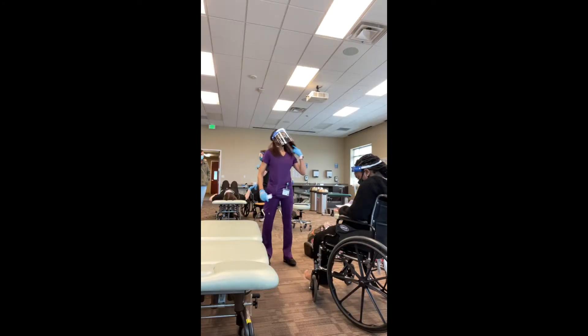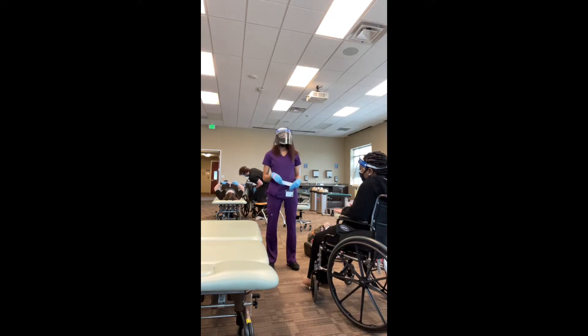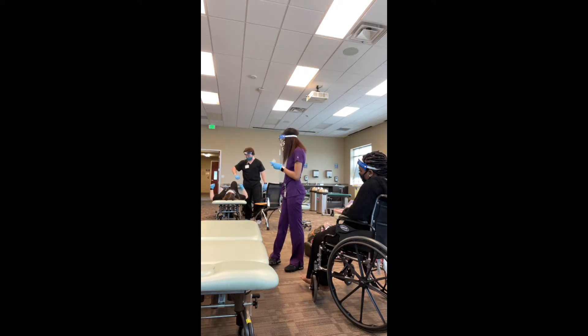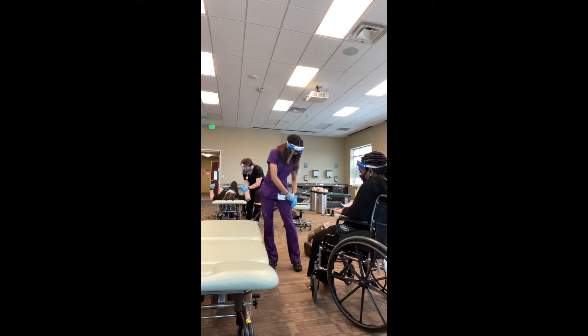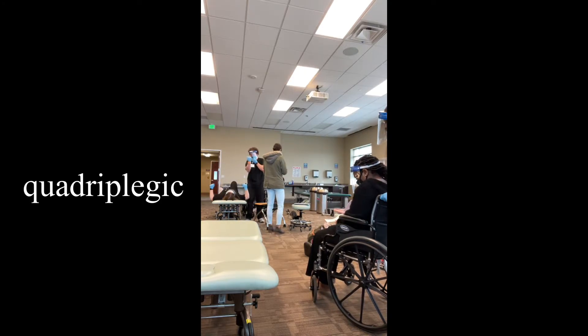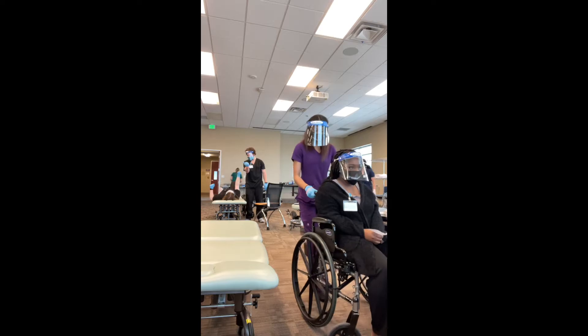Next Monday, March 8th, we're going to have a practical in this class where we draw a random piece of paper with a scenario for both the patient and the physical therapist. As the physical therapist, I'll have to perform whatever the paper says. Right now I'm getting her name and date of birth, introducing myself, and going through informed consent. I'm reading off my scenario — the gist is she's a quadriplegic, meaning no control over her limbs, and we're going to transfer her from the wheelchair to the bed.